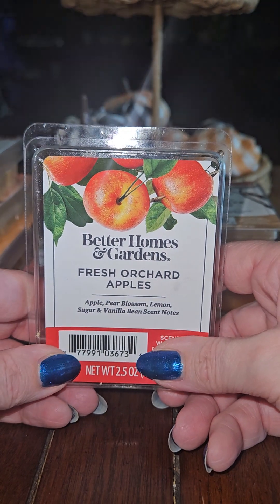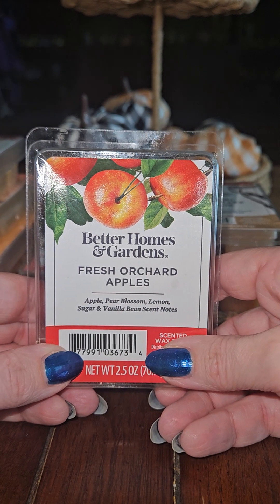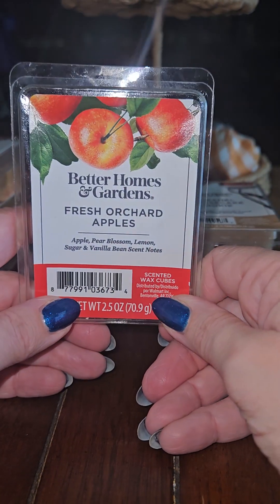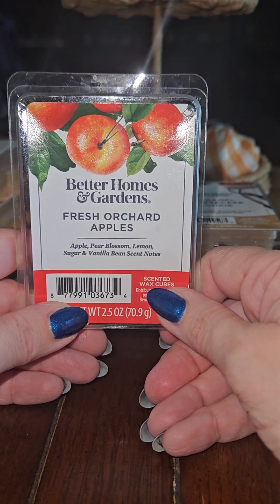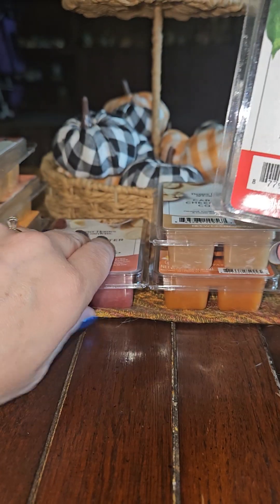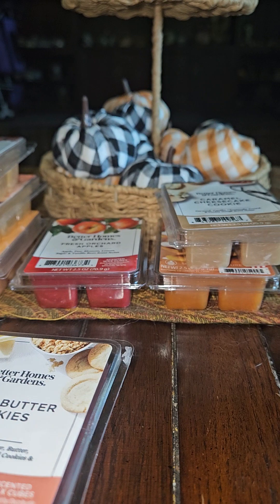The next one is Better Homes and Gardens Fresh Orchard Apples, with notes of Apple, Pear Blossom, Lemon, Sugar, and Vanilla Bean. This one — it's apple, and it's got something else. I'm smelling apple and I'm smelling something else and I can't put my finger on it. Maybe the sugar. I definitely smell apples but there's something else — it might be the sugar. It's definitely an apple fragrance, and I have a thing about apples this time of year — I love burning anything apple related.